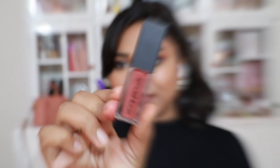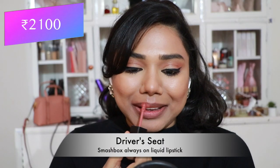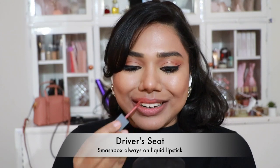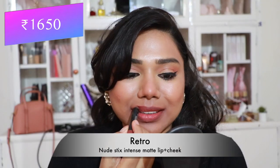Next, Smashbox Always On Liquid Lipstick in 'Driver Seat' — so stunning, complimenting tanner skin tones especially. However, I hate the formula as it dries down in the tube a lot. Other than that, the shade is amazing.